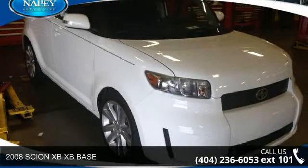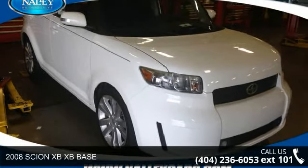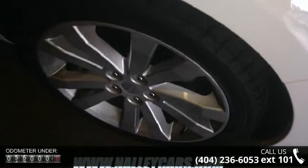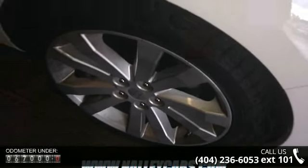Arrive in style with this 2008 Scion XB. If you are looking for a first-rate auto, this one could be yours today. This vehicle comes with a reliable 4-cylinder engine connected to a smooth shifting automatic transmission.